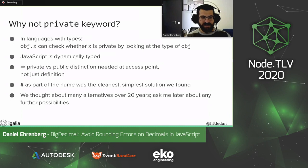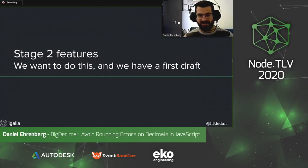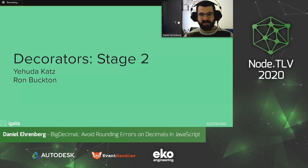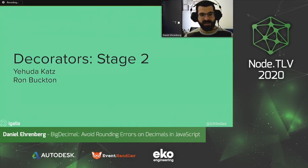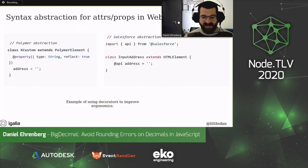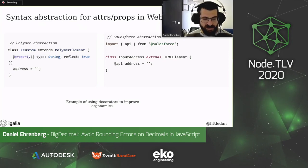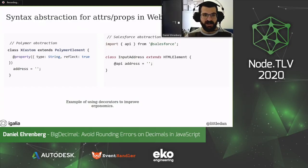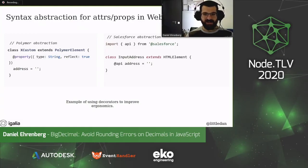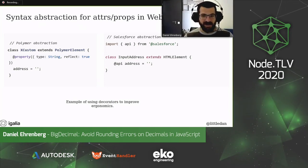Stage two features are things that we want to do — we have a first draft, but there's still more work. For decorators, they let you annotate fields, classes, or methods, and they're commonly needed across frameworks. Decorators are only at stage two because we've considered a few different alternatives for the semantics, but we haven't yet settled on one that got consensus for consistency for both implementation and usability. We're still iterating on this — I really hope we can find the full answer soon.